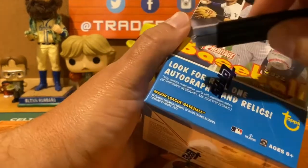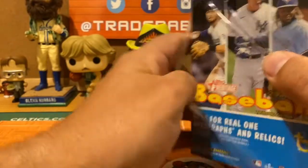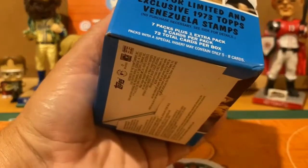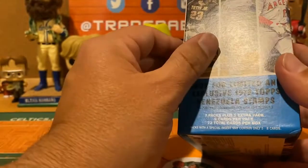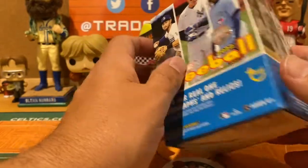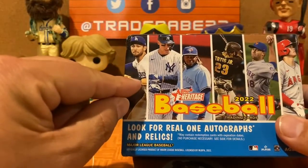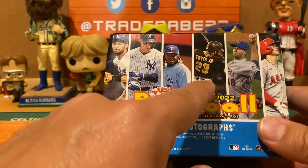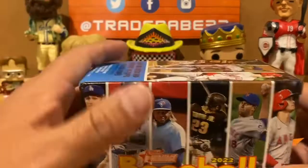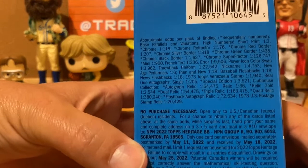The cover features Cody Bellinger, Aaron Judge, Fernando Tatis, Jacob deGrom, and Shohei Ohtani. Of the cover boys, you've got one guy who is struggling big time, one guy who wrecked a motorcycle, and one guy who is already out with an injury — kind of crazy.